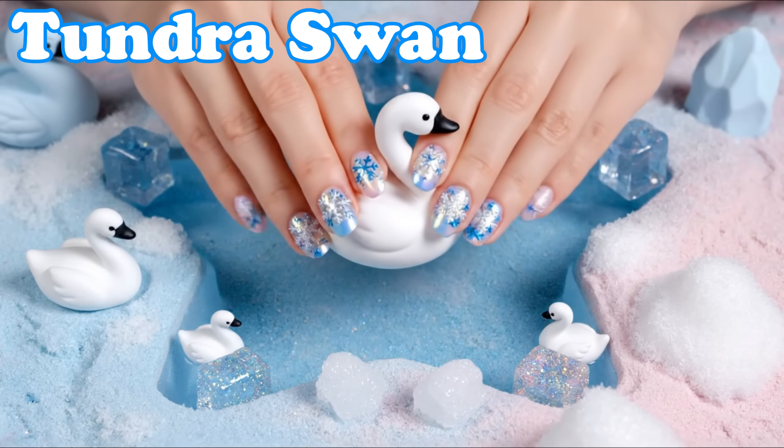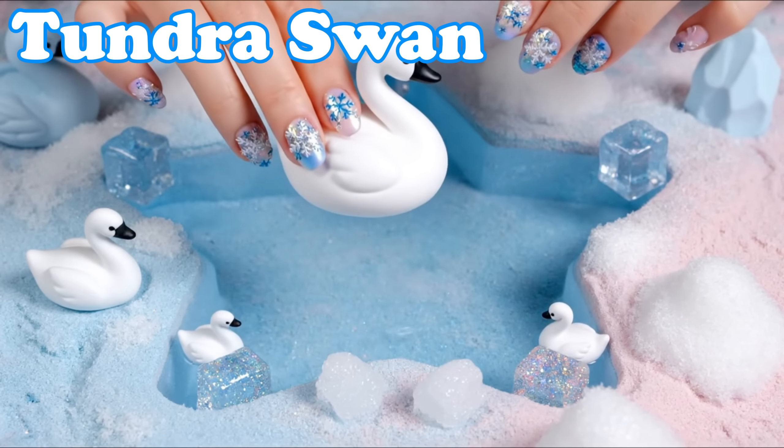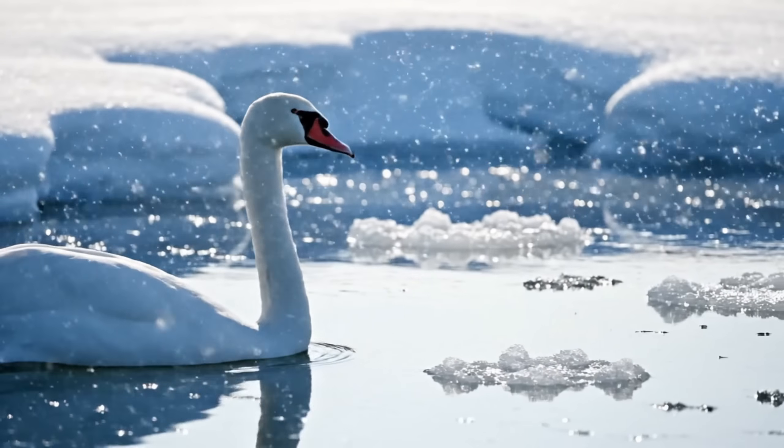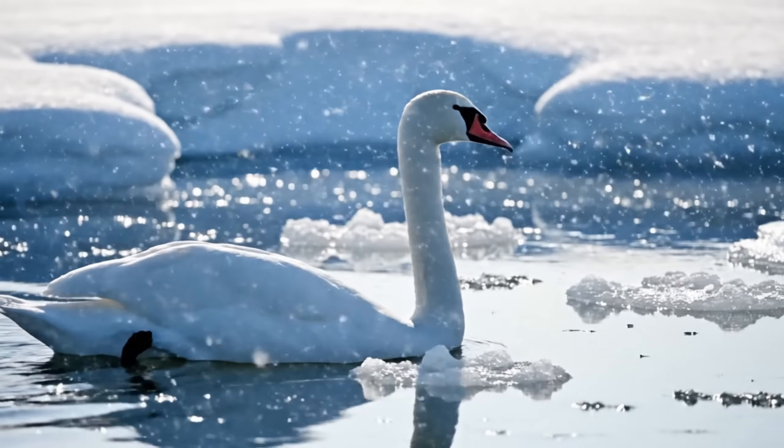Tundra Swan. Tundra swans have gentle calls. They fly together across cold skies.